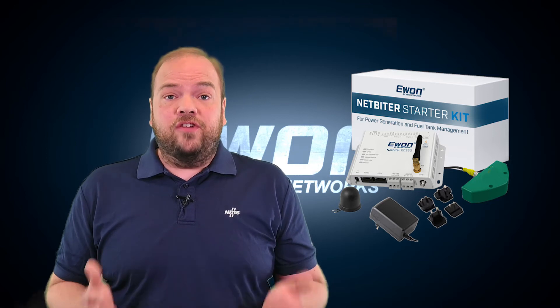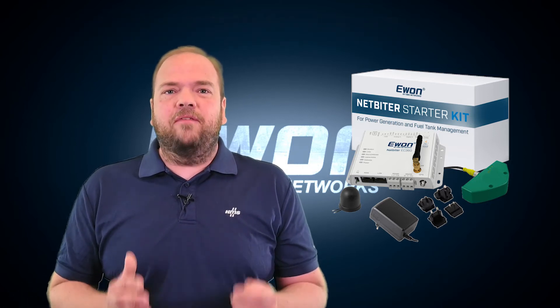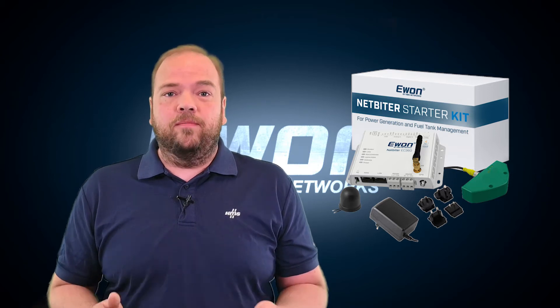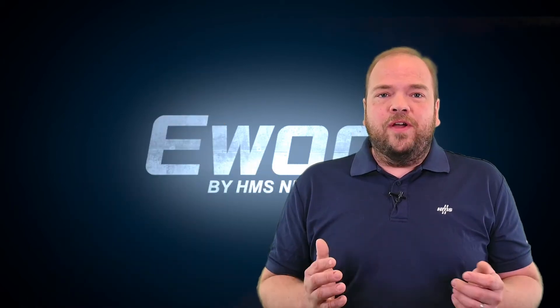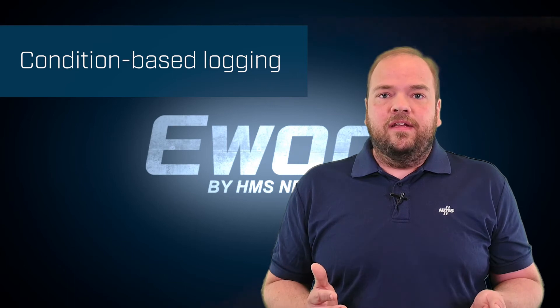In addition to the starter kit, we've also added additional functionality to better meet the everyday power generation problems. The first feature is what we call condition-based logging, which makes it possible to log data only when it's needed. This saves space and data transfer.